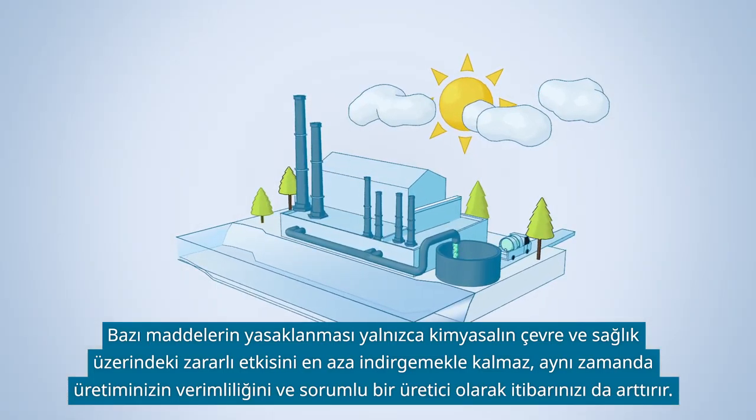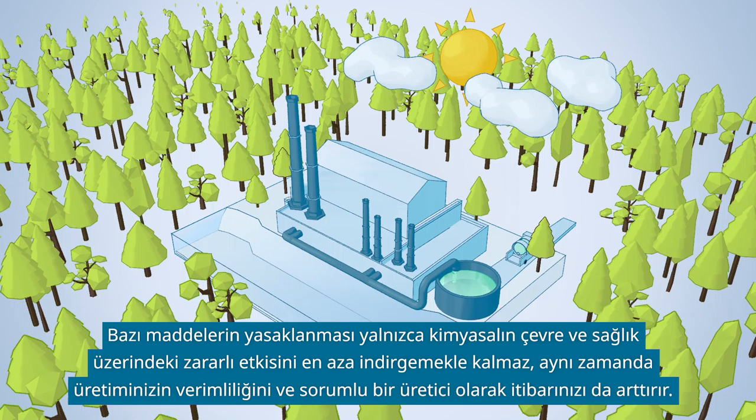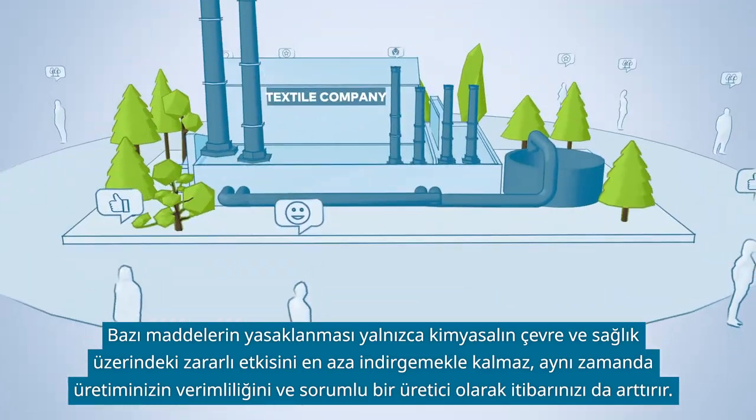Restricting certain substances will not only minimize the chemical's harmful impact on environment and health, but may also enhance efficiency in your production and your reputation as a responsible manufacturer.